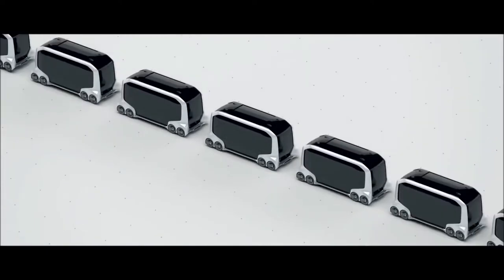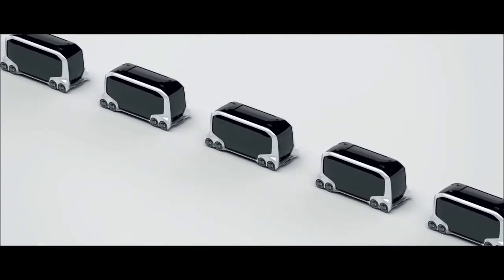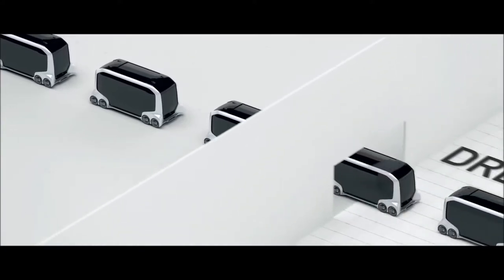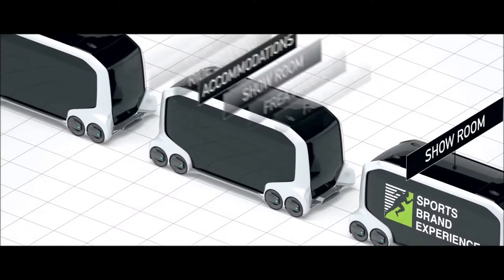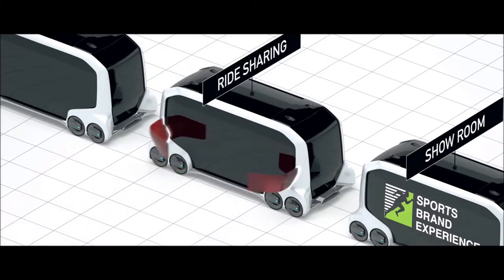The city dissolves into the 3D grid, then the grid disappears too. An autonomous vehicle transforms from a 2D drawing into a 3D digitally rendered model, and is joined by a long line of identical vehicles. They enter a dream factory, where each one is outfitted with modular equipment.